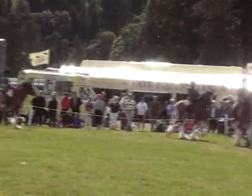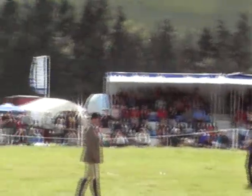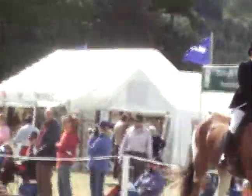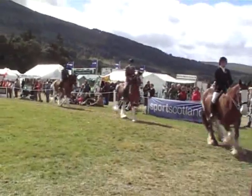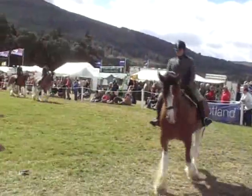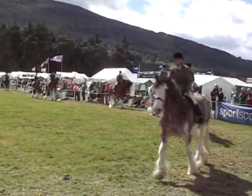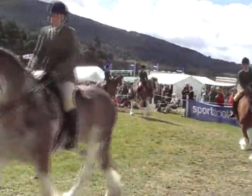I'll try and give you a very quick resume of each horse as it goes round. Now, 178, I think that is Armadale Maximus, followed by 177 Armadale Major, followed by Armadale Maximus. Then we have 51, that is Mack.